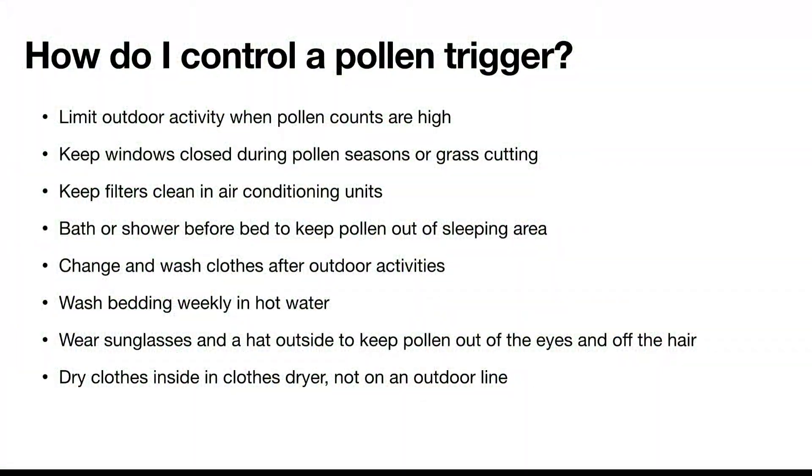How do I control a pollen trigger? Limit outdoor activity when pollen counts are high. Keep windows closed during pollen season or grass cutting. Keep filters and air conditioning units clean. Bathe or shower before bed to keep pollen out of the sleeping area. Change and wash clothes after outdoor activities. Wash bedding weekly in hot water. Wear sunglasses and a hat outside, and dry clothes inside in a dryer rather than on an outside line.